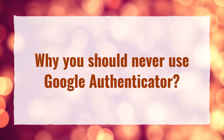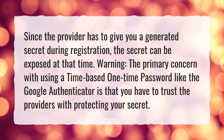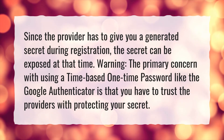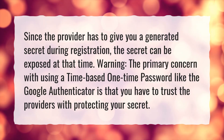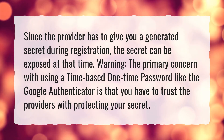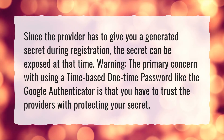Why you should never use Google Authenticator: Since the provider has to give you a generated secret during registration, the secret can be exposed at that time. Warning — the primary concern with using a time-based one-time password like Google Authenticator is that you have to trust the providers with protecting your secret.